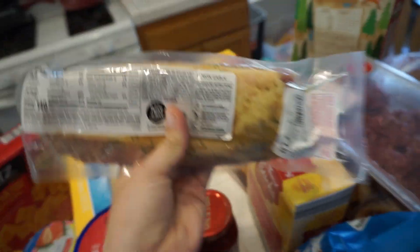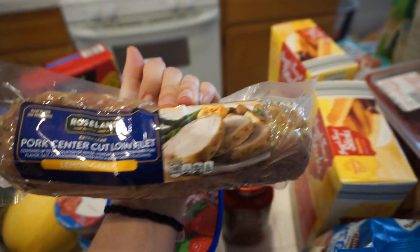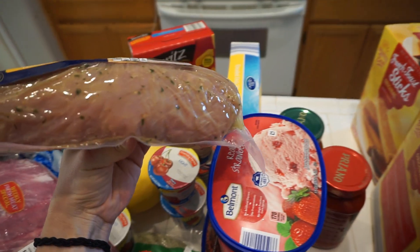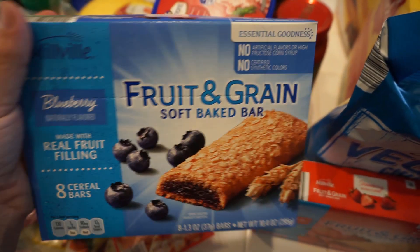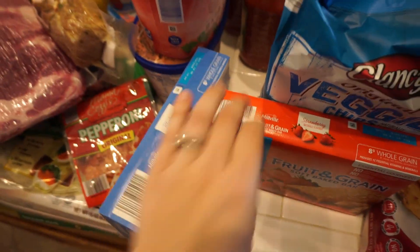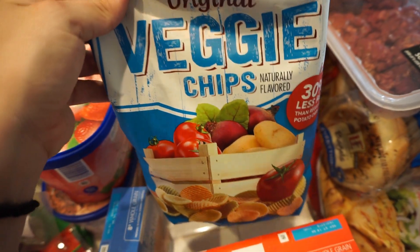Another piece of meat was a pork tenderloin. I'm usually the only one that really likes this but my husband will eat it if I make him — it's lemon garlic. I love pork tenderloin. Some little fruit green bars — these are awesome to have in the diaper bag for snacks at the park. We got the blueberry kind and the strawberry kind. We also got some veggie chips — the boys love these, really good to go with lunches.